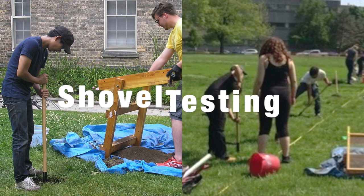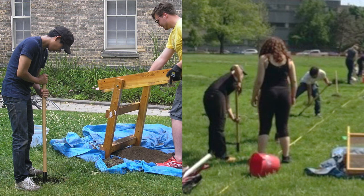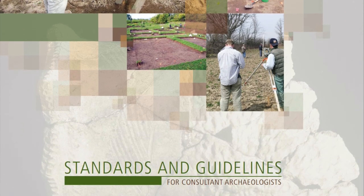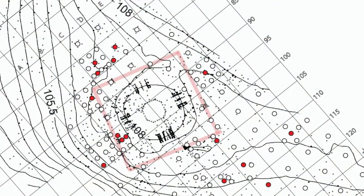Shovel testing is widely used in North American CRM archaeology. Students in the course learn how to carry it out in compliance with the standards and guidelines of the province of Ontario for consulting archaeologists. That includes a version of adaptive sampling, with additional shovel tests or test excavations being made in the neighbourhood of any positive shovel tests.